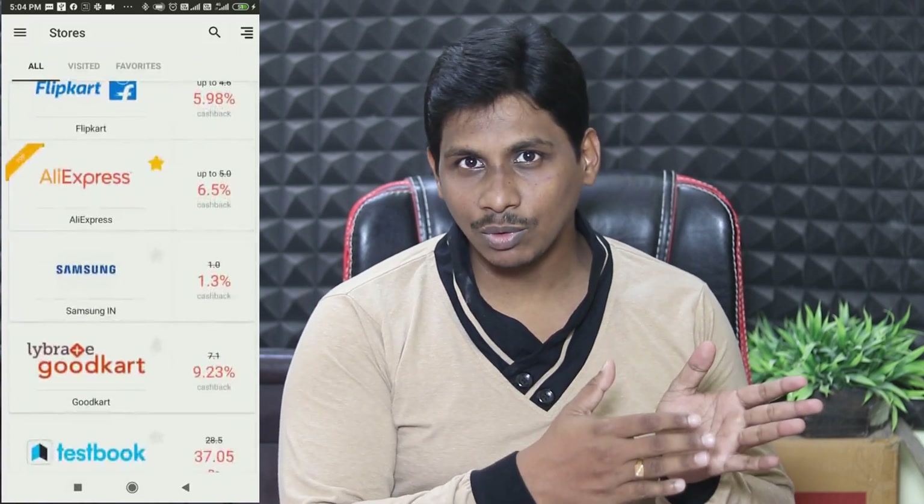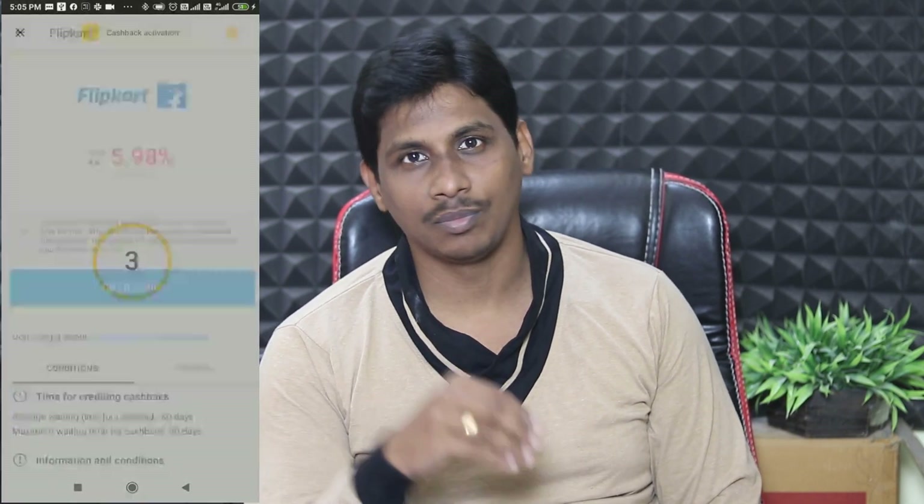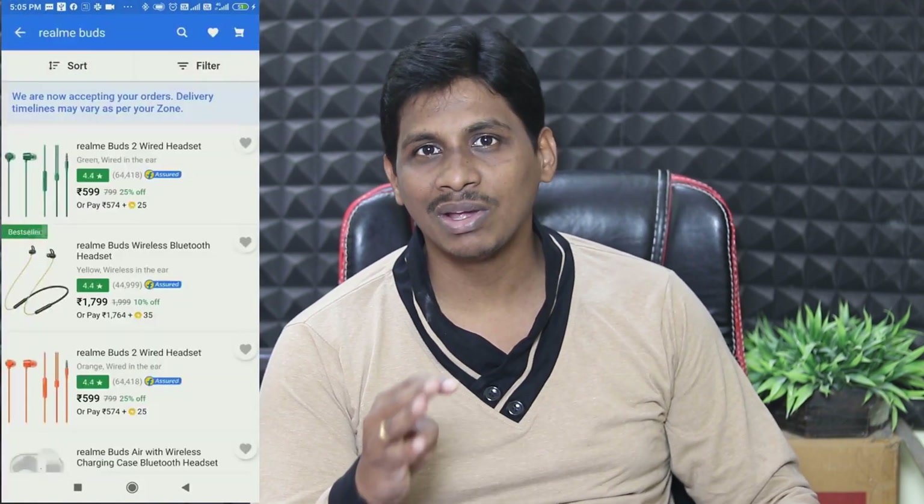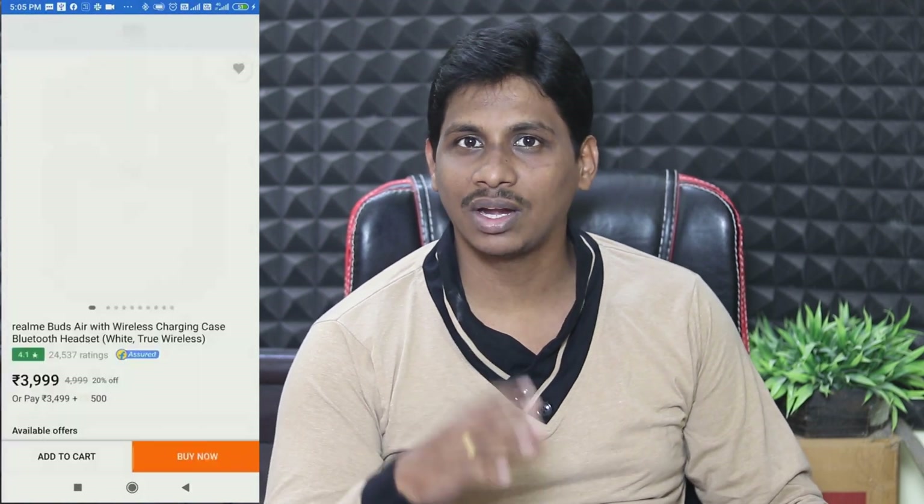Friends, I am going to talk about a cashback app I mentioned in the previous video. If you have this cashback app, you can get cashback on Amazon, Flipkart, Myntra, and more.